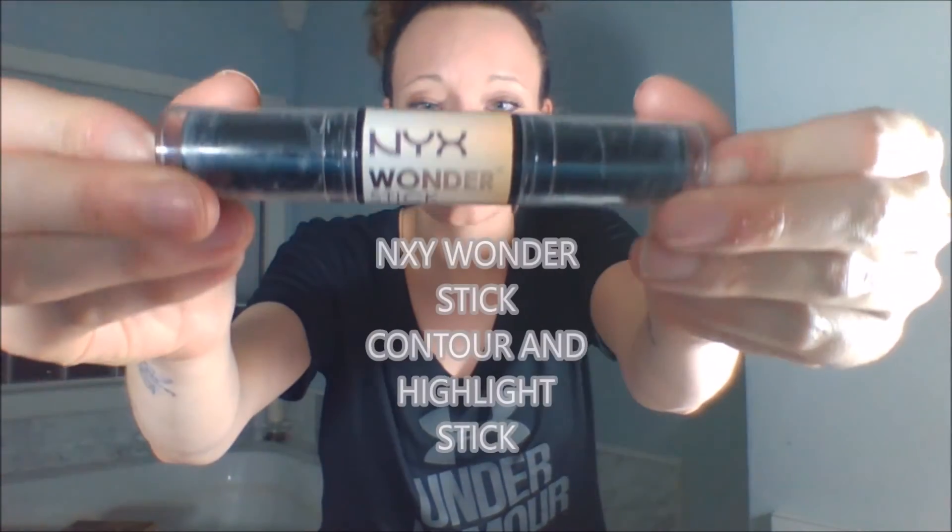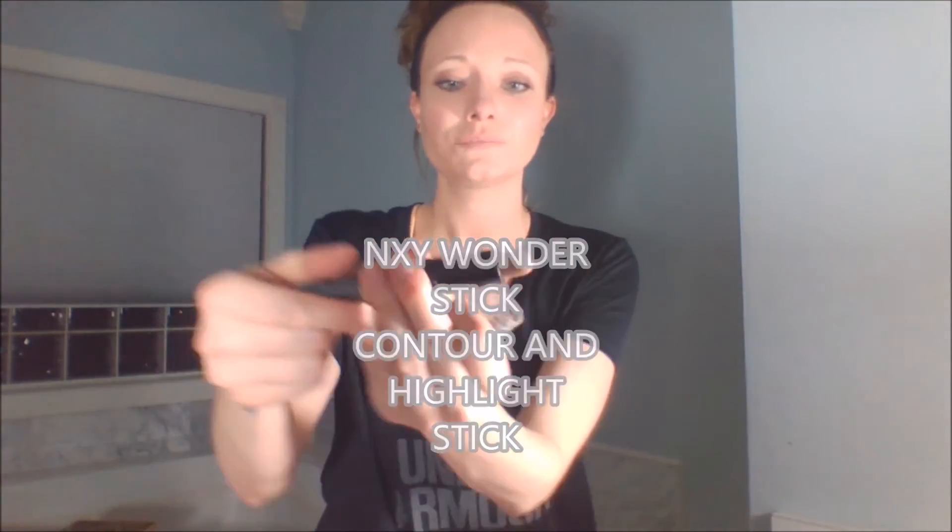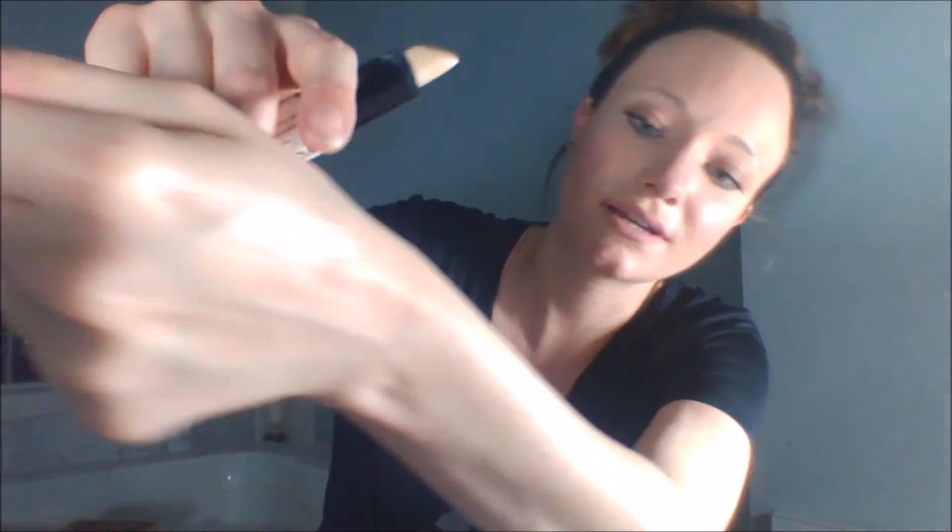Now something that did work is the NYX Wonder Stick — it's also a contour and highlight stick. On one side you have your contour color and the other side is the highlighter, which has a little sheen to it. These do not take my makeup off and they seem to blend out more like a powder. I got the Light color.